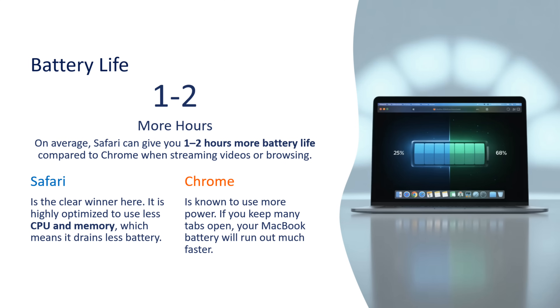Now we will look at battery life. On average, Safari can give you 1 to 2 hours more battery life compared to Chrome when streaming videos or browsing. Safari is the clear winner here — it is highly optimized to use less CPU and memory, which means it drains less battery. Chrome is known to use more power, and if you keep many tabs open, your MacBook battery will run out much faster.